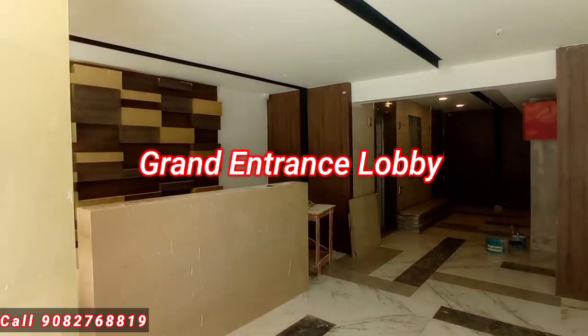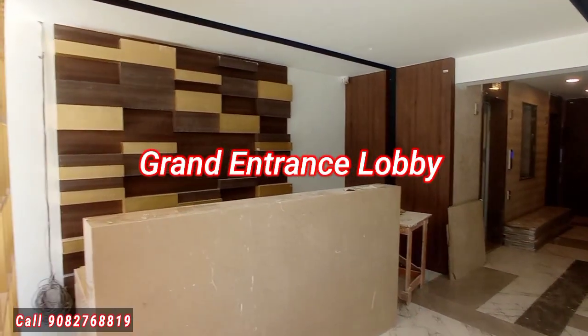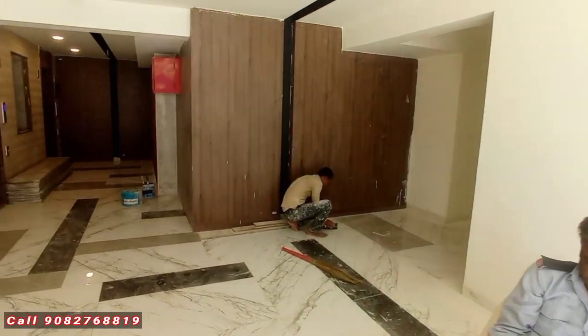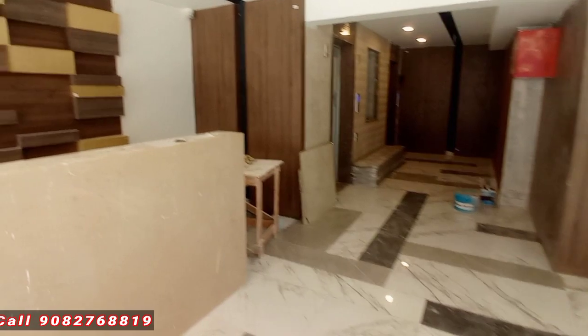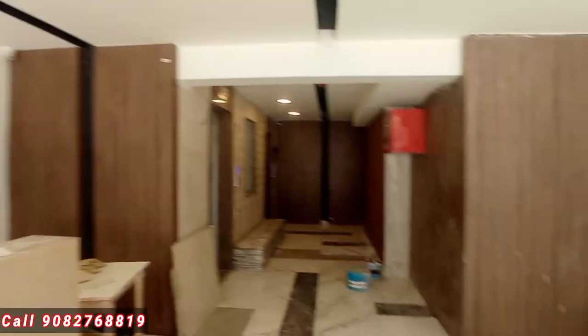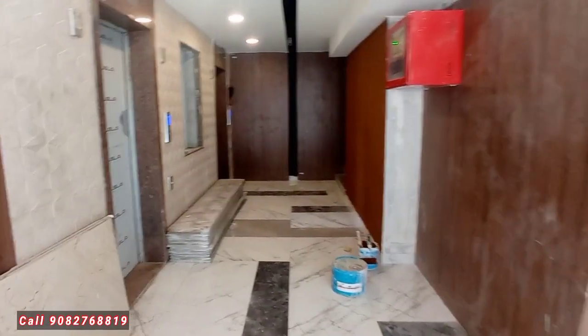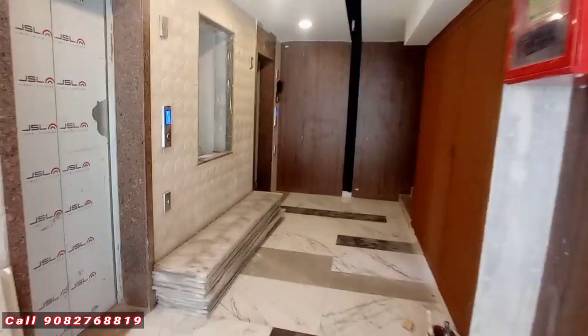This is a grand entrance lobby — an actual lobby. We have 1BHK and 2BHK spacious flats available. Basic amenities include a gym, kids' play area, synergy area, and rooftop amenities as well.